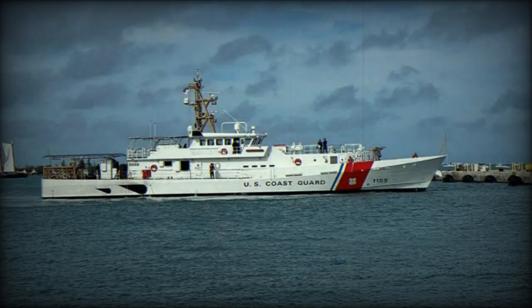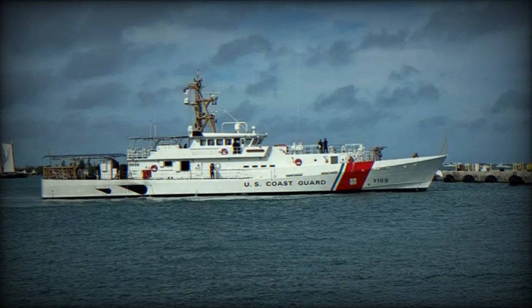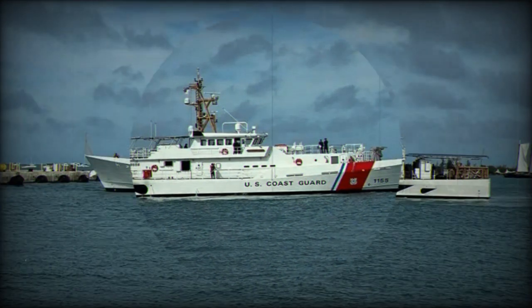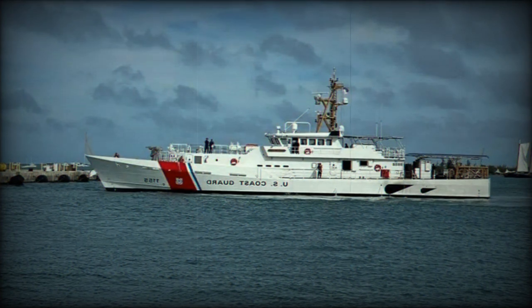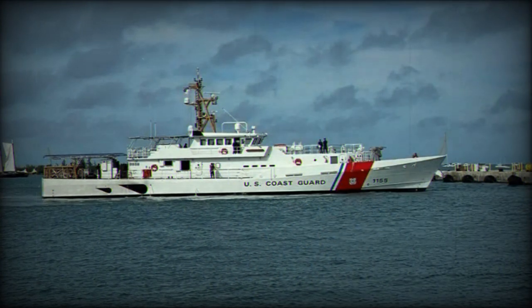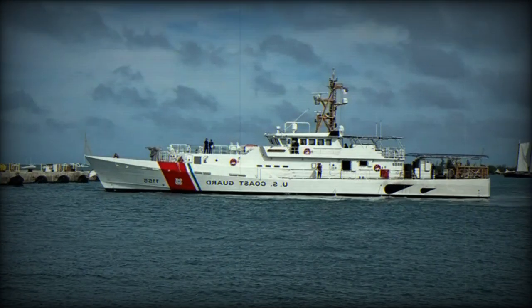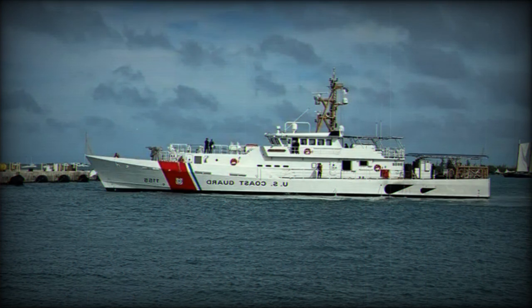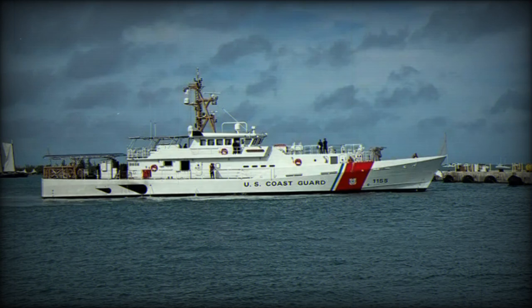According to information published by Bollinger Shipyards, the company has successfully delivered the Sentinel-class cutter FRC USCGC Melvin Bell to the U.S. Coast Guard in Key West, Florida. This vessel represents the 181st delivery by Bollinger to the U.S. Coast Guard over 35 years and is the 55th Fast Response Cutter in the current series. The USCGC Melvin Bell is the final of six FRCs to be stationed in Boston, known as the birthplace of the U.S. Coast Guard.